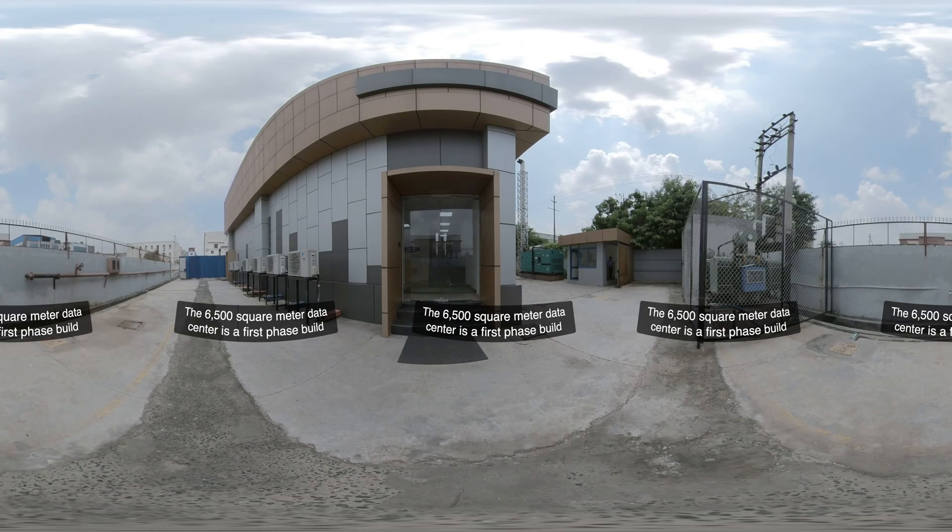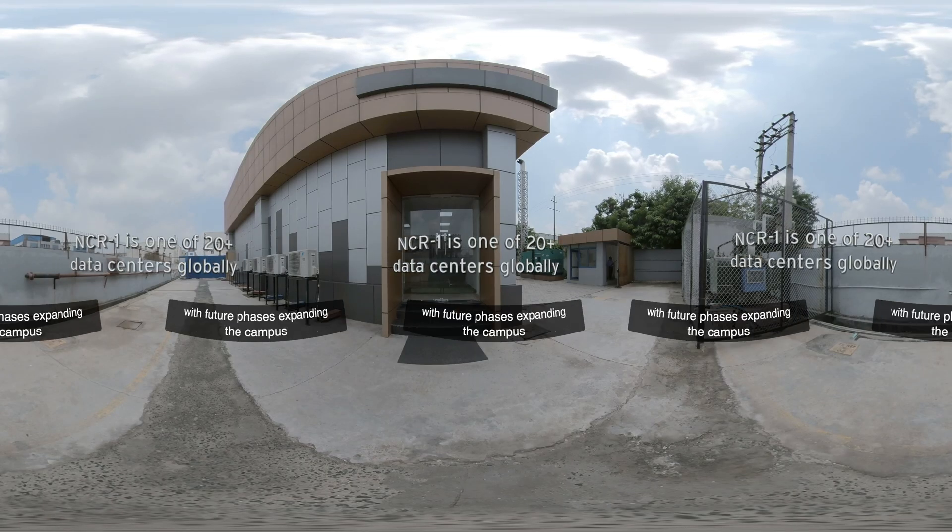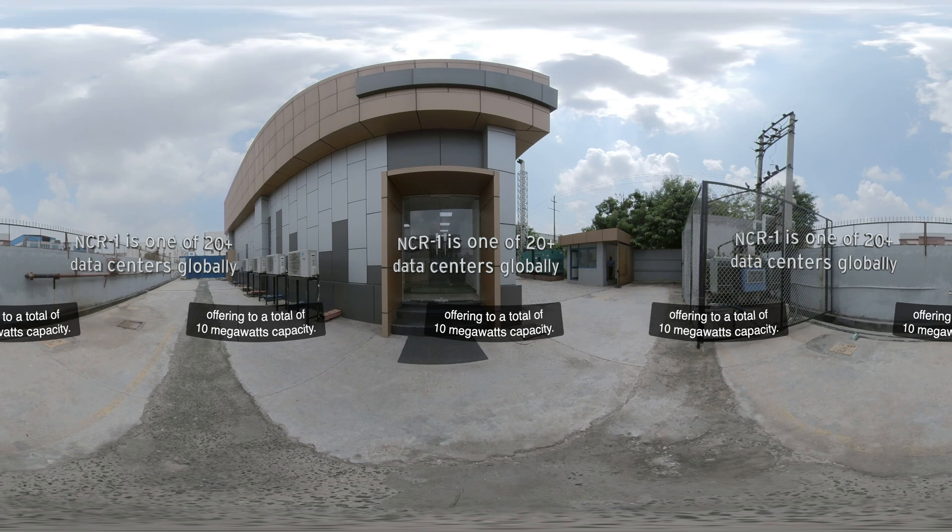The 6,500 square meter data center is a first phase build, with future phases expanding the campus offering to a total of 10 megawatts capacity.